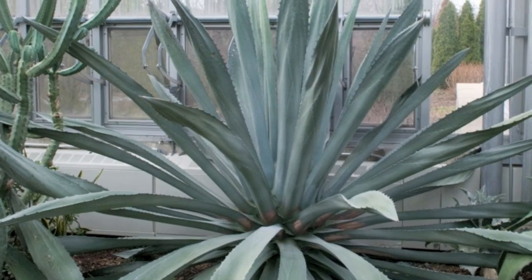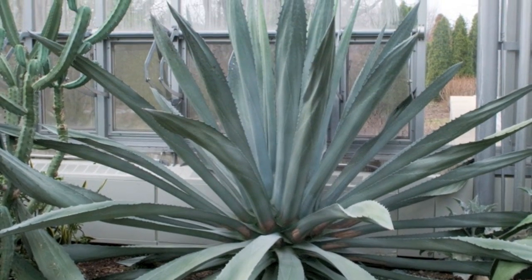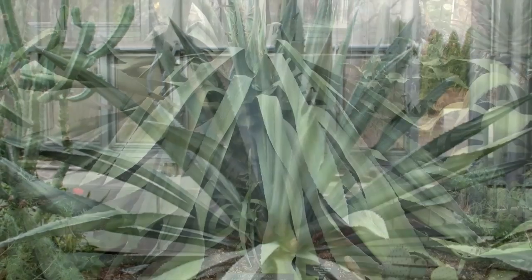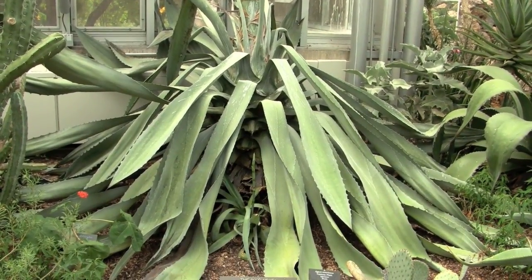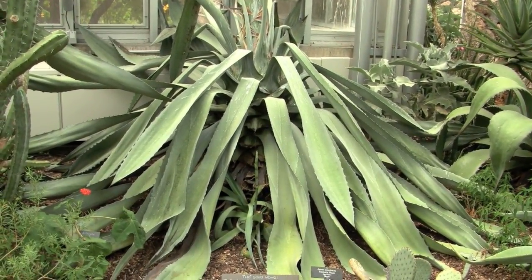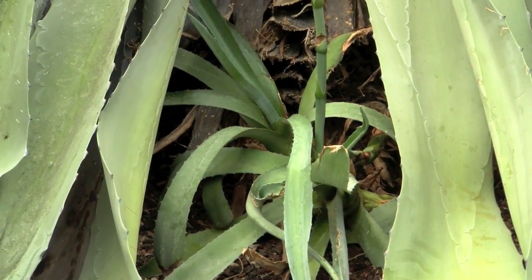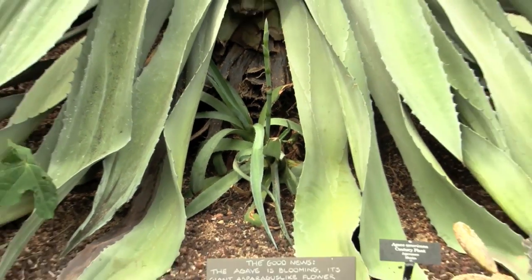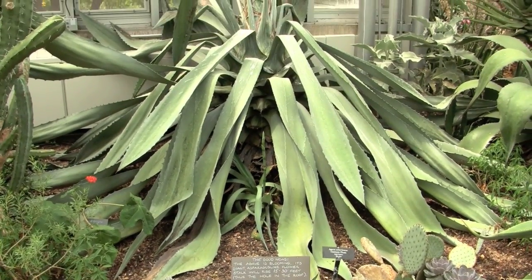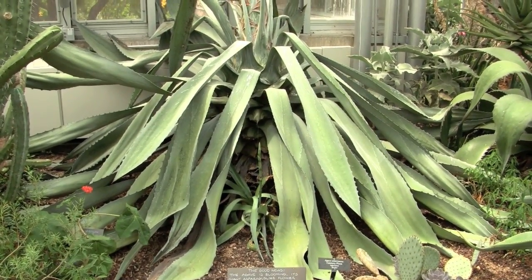Earlier, the leaves were standing pretty much upright — it was a very impressive plant. Now the leaves are pretty much sagging. When agaves flower and are getting ready to die, they produce pups at the base. If you look closely, you can see them at the base of this plant. These pups are little offshoots of the plant that will grow to form new rosettes and start all over again.